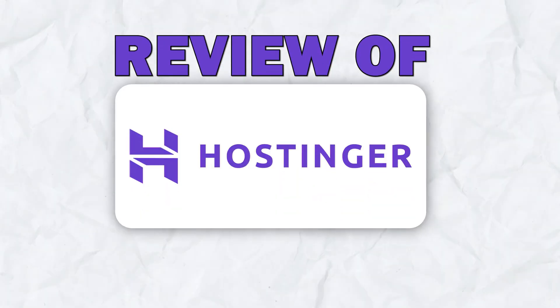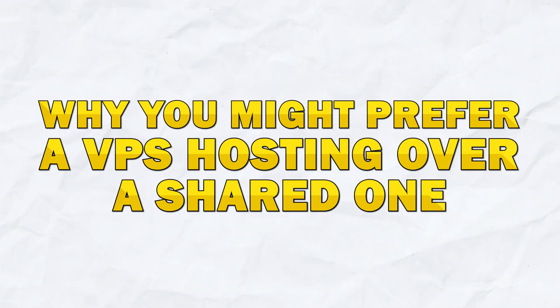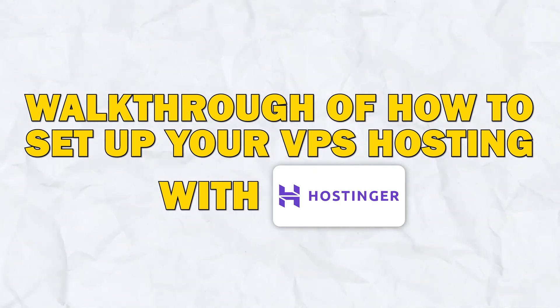In today's video, we're going to share our review of Hostinger's VPS hosting. We're going to share what VPS hosting is, why you might prefer VPS hosting over a shared one, and we will show you a brief walkthrough of how to set one up.